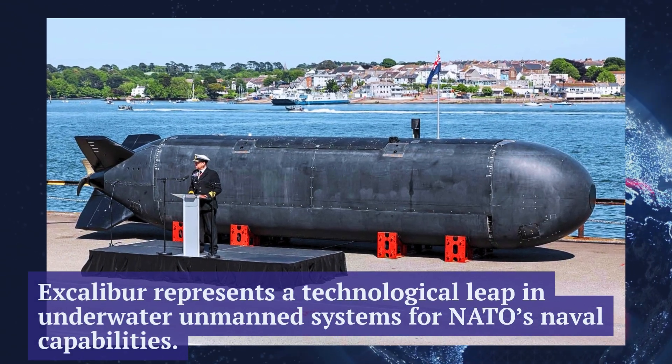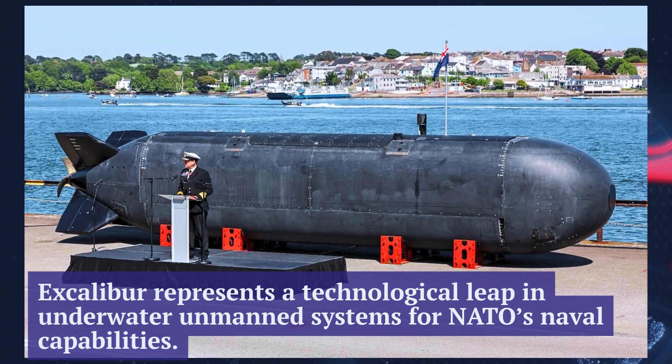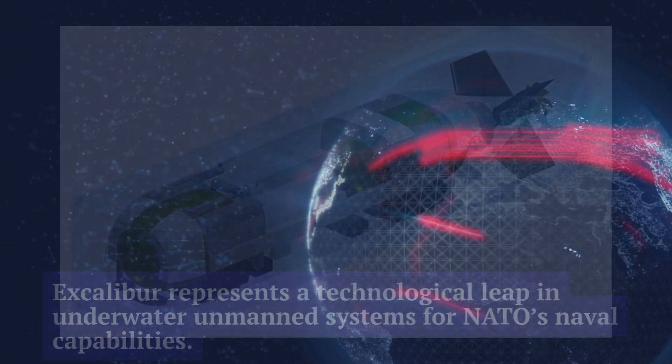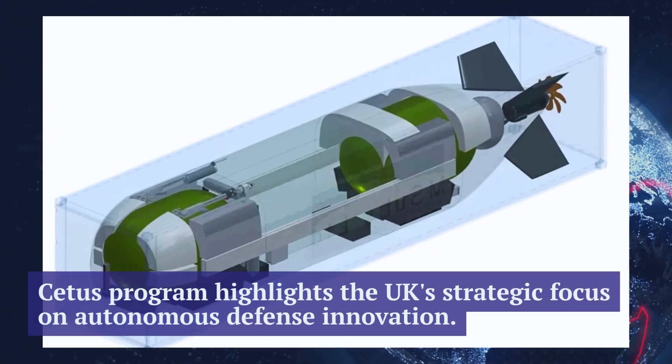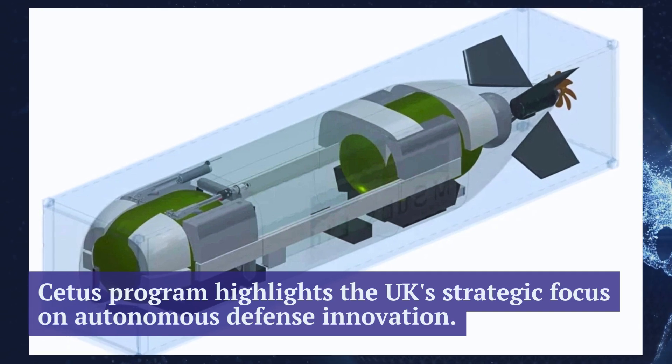Over the next two years, Excalibur will undergo extensive sea trials. These tests will help engineers and naval specialists better understand the complexities of operating large-scale unmanned submarines in real-world maritime conditions, as the Royal Navy stated.